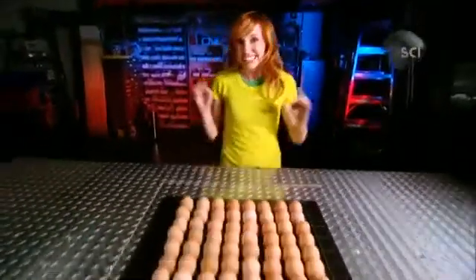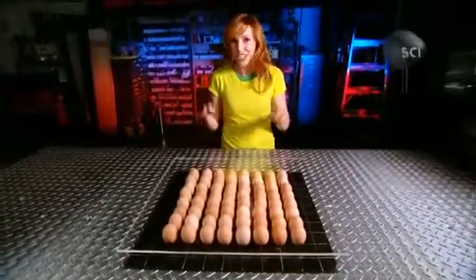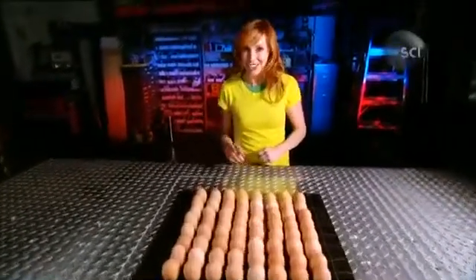Hey, I hope you're ready for a head rush. It's time to test the limits of one of nature's engineering marvels, the eggshell. Sure, they're delicate, but they can also be really strong, too. If you don't believe me, watch this.